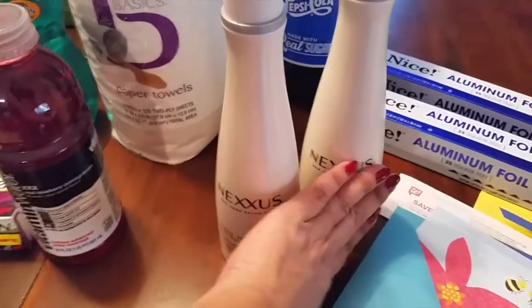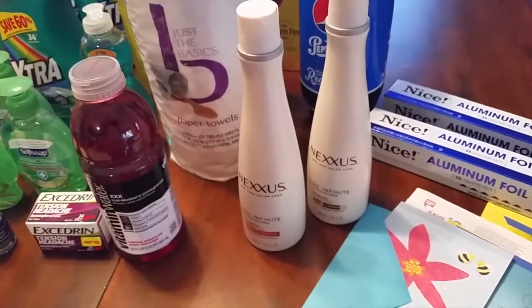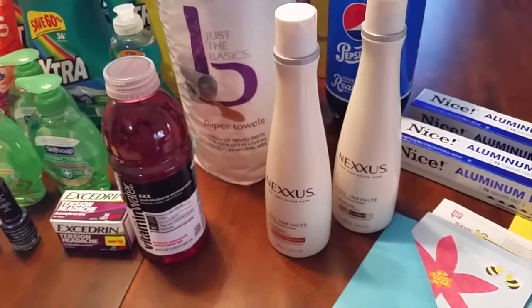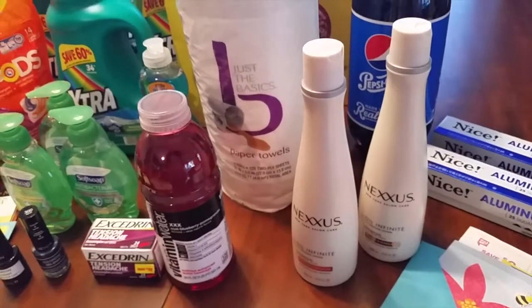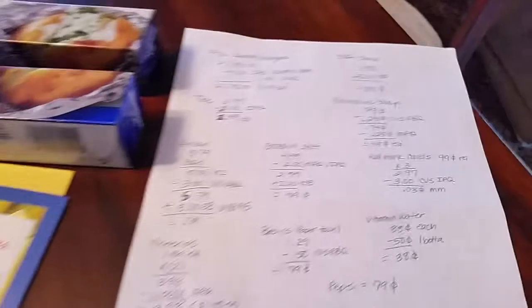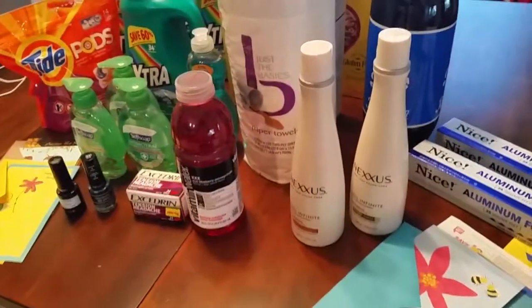Check your Walgreens — there was lots of clearance. A lot of their Wet n Wild products are on clearance for 79 cents, liquid eyeliners a dollar, lip glosses, and the Fergie collection was marked down to about 89 cents to a dollar. Make sure you check your Walgreens. Here's my chicken scratch for all the deals I did — and that's it! Happy shopping or couponing, talk to you guys later.